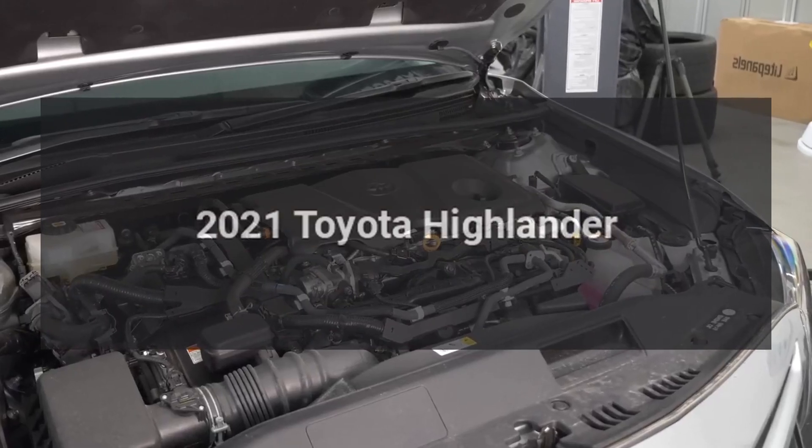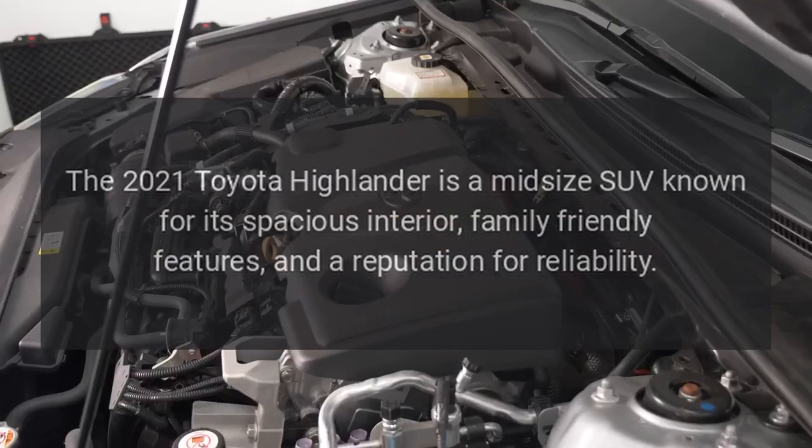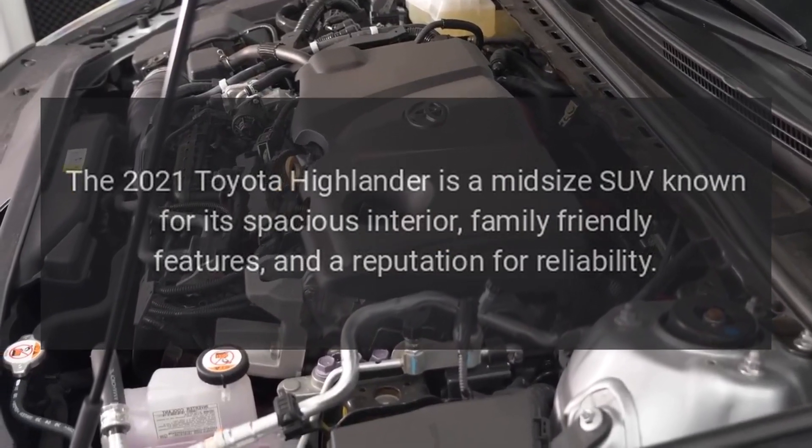The 2021 Toyota Highlander is a midsize SUV known for its spacious interior, family-friendly features, and a reputation for reliability.